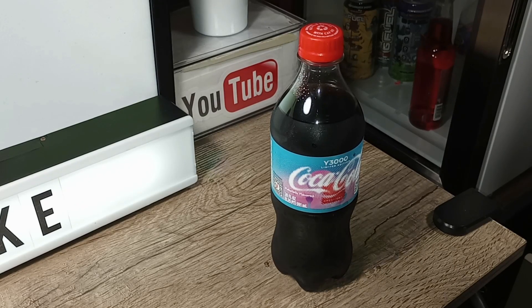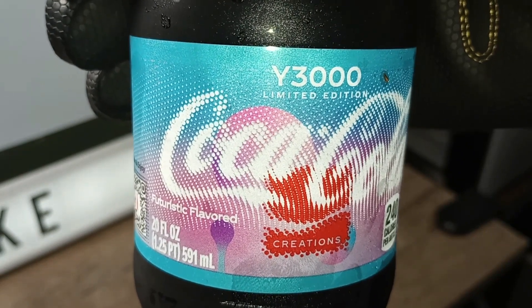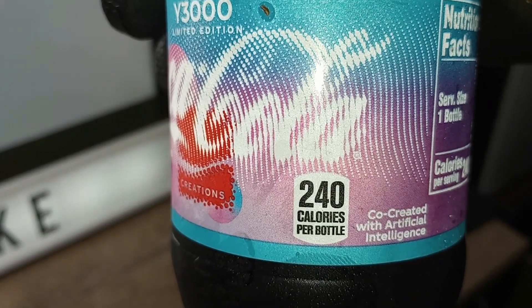Here we have Coca-Cola Y3000, limited edition, 240 calories per bottle.